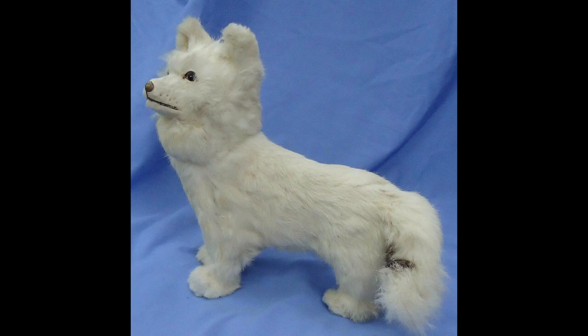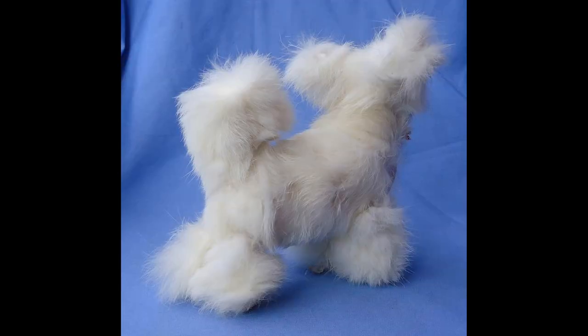Knitter makes clothes out of Samoyed dogs' fur. Jane Crew, 57, absolutely loves her Samoyed dogs, especially their thick, white fur.